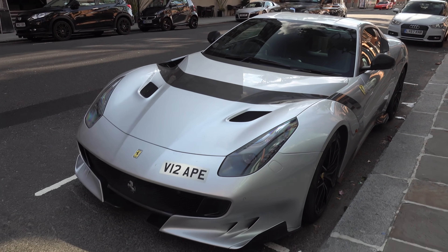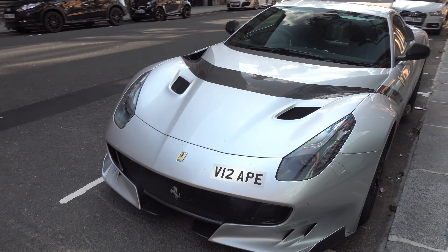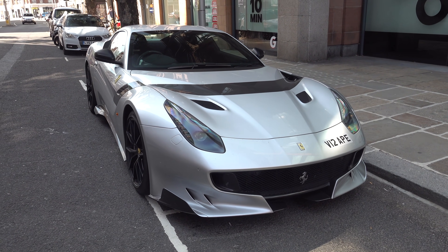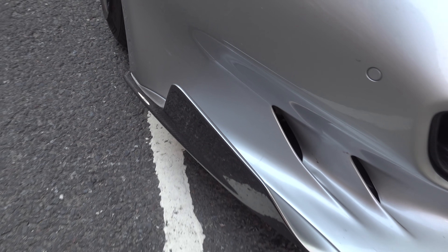Cool number plate on it, obviously being a naturally aspirated V12 engine. This shade of silver is actually Argento Nürburgring, which is a popular and quite a historic Ferrari colour. But yeah, that looks fantastic. I'll just give you a close-up of all the carbon fibre down here as well.